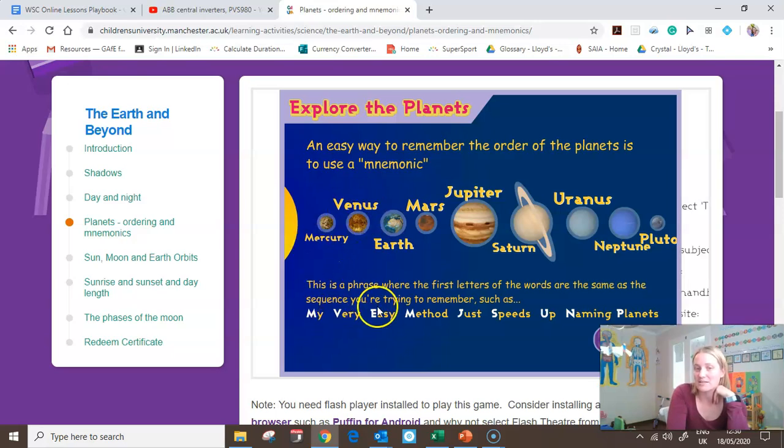Very is for Venus. Easy is for Earth. Method is for Mars. Just is for Jupiter. Speeds is for Saturn. Up is for Uranus. Naming is for Neptune. And the controversial one at the end — Planets is for Pluto. We include Pluto because if we don't, the mnemonic doesn't work: 'My Very Easy Method Just Speeds Up Naming' — what? It has to have Pluto at the end for 'planets' to work.